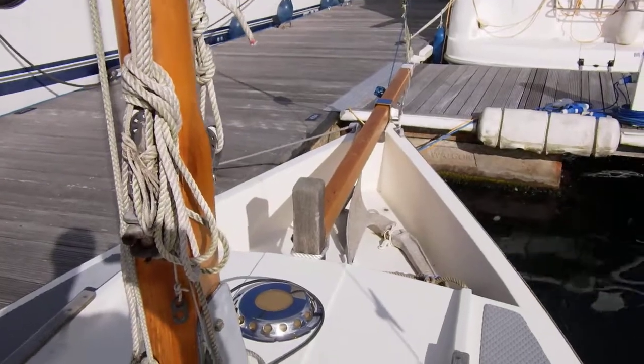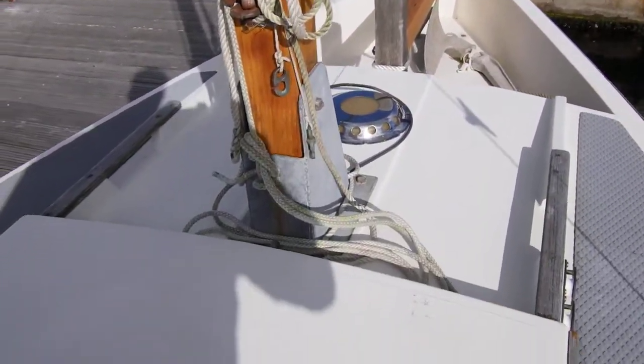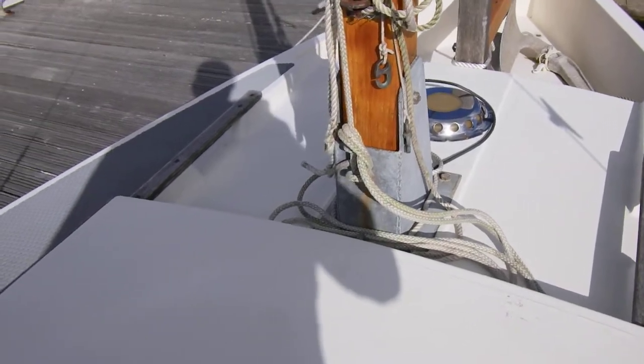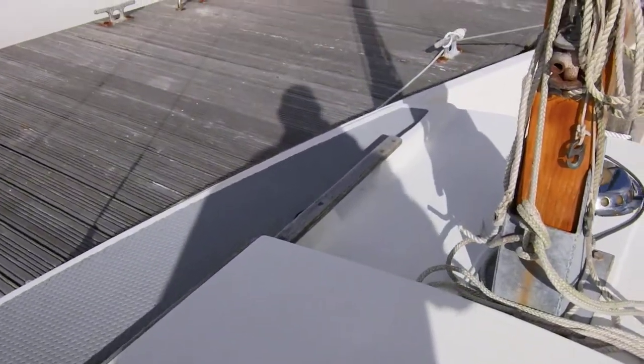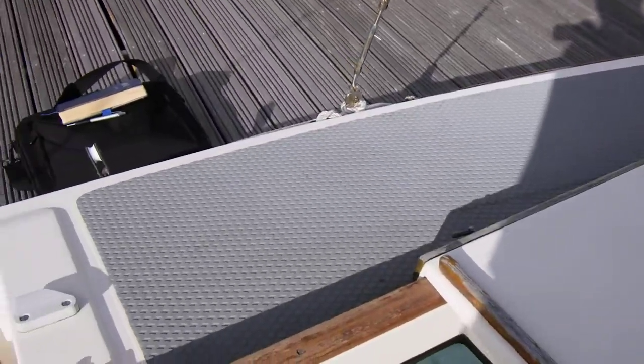That's the little cockpit well with the anchor and bowsprit. At the top of the coach roof is the mast step, and here are the side decks.